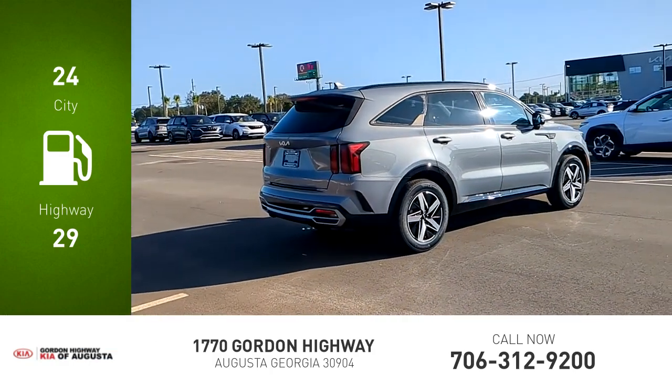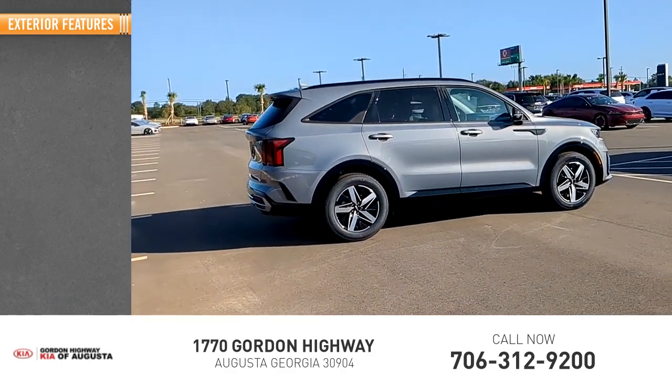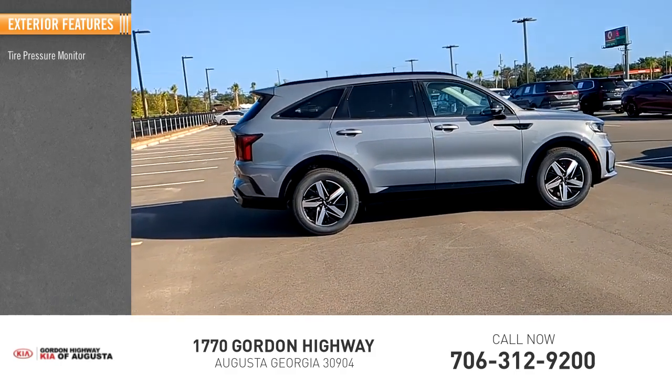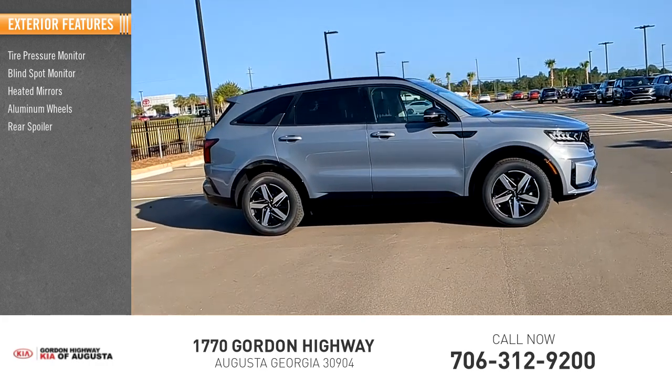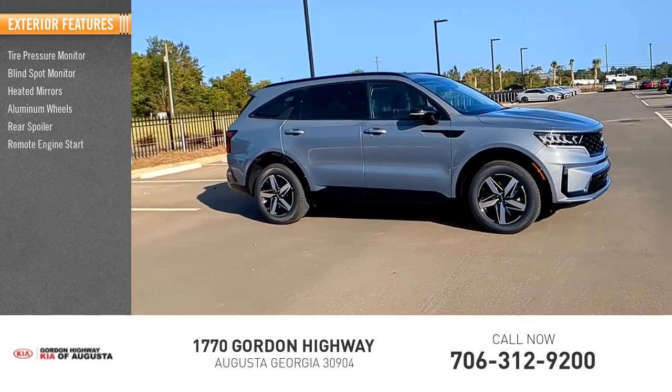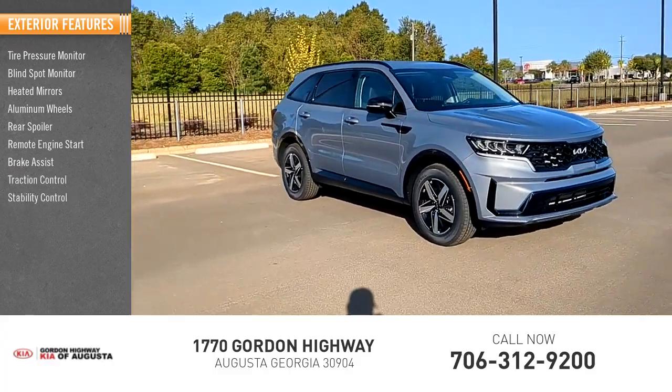This vehicle has less than 100 miles. Here are some of this vehicle's great options: tire pressure monitor, blind spot monitor, heated mirrors, aluminum wheels, rear spoiler, remote engine start, brake assist, traction control, stability control, and privacy glass.